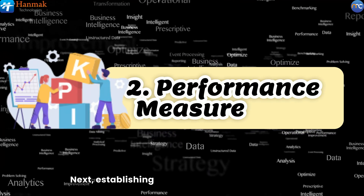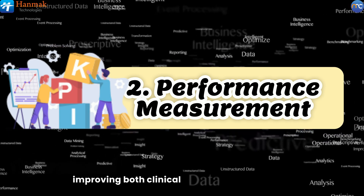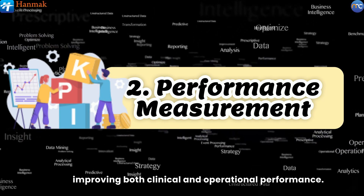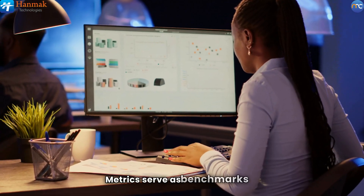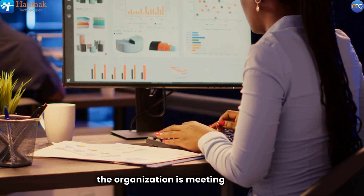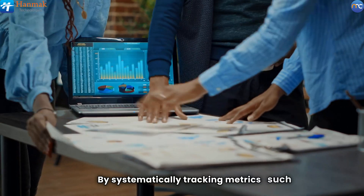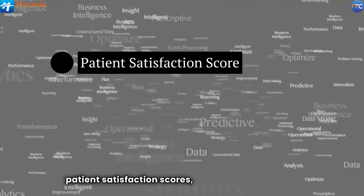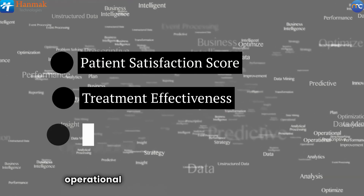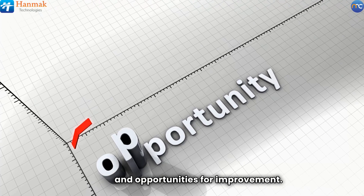Next, establishing metrics is crucial for monitoring and improving both clinical and operational performance. Metrics serve as benchmarks that allow leaders to gauge how well their organization is meeting strategic goals. By systematically tracking metrics such as patient satisfaction scores, treatment effectiveness, and operational costs, organizations can identify strengths and opportunities for improvement.